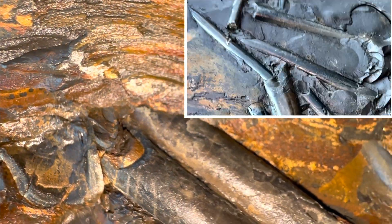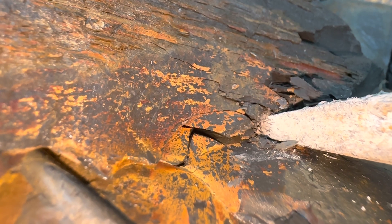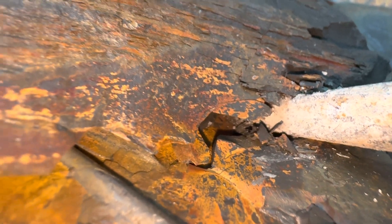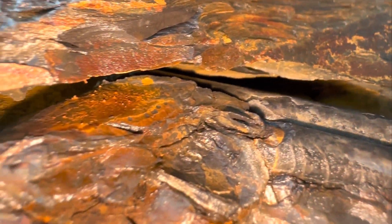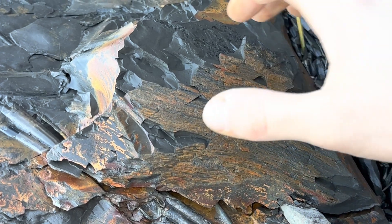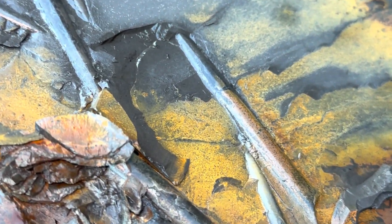There are also some running underneath a thin layer of shale. We'll lift that up with our chisel and have a look. Let's lift the shale. Underneath — even more complete belemnite specimens.